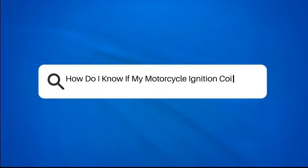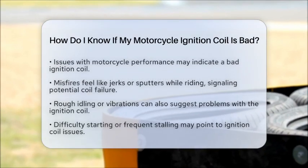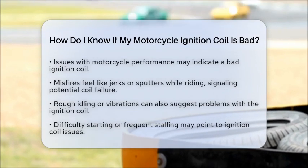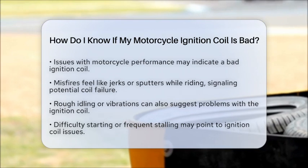How do I know if my motorcycle ignition coil is bad? Are you experiencing issues with your motorcycle and wondering if the ignition coil might be the culprit? Let's break down how to identify if your ignition coil is malfunctioning.